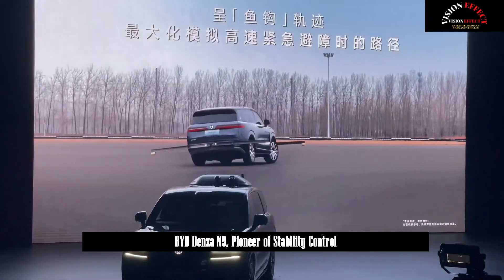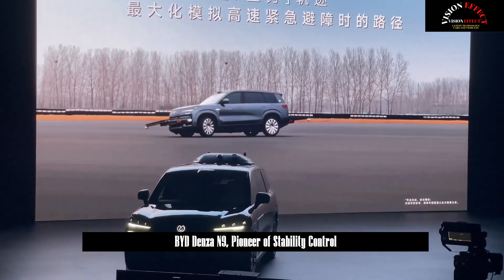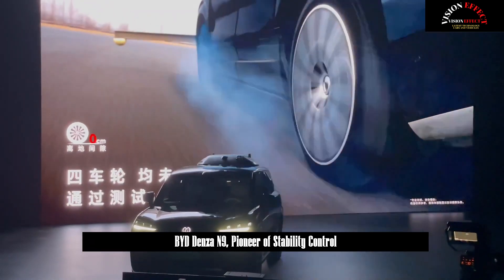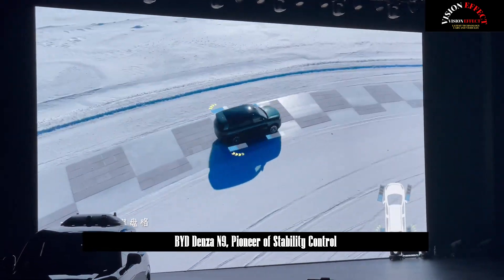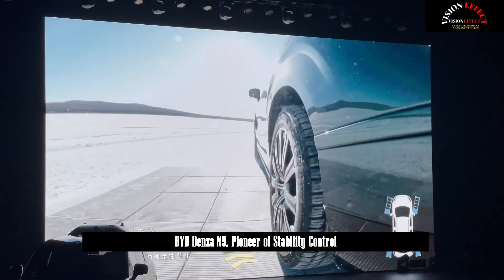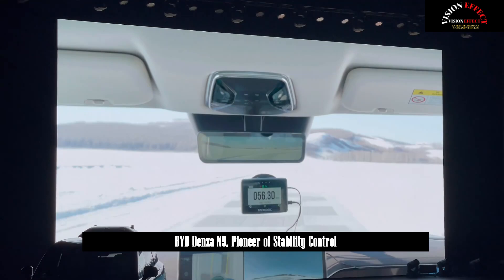BYD-N9 is equipped with the world's first Yisenfang vehicle intelligent control technology platform, which combines four core technologies: three-motor independent drive, rear-wheel dual-motor independent steering, VMC vehicle motion control, and full-series CTB battery body integration, achieving performance far superior to its competitors.